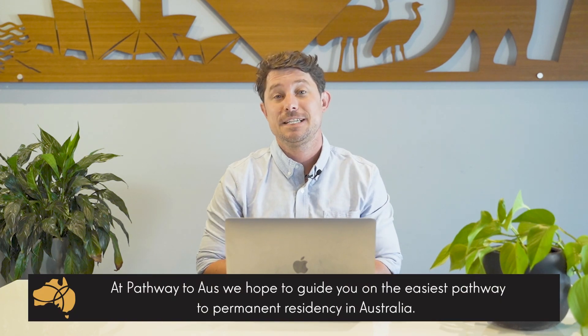Hi, this is Nicholas Yock, a registered education and migration agent from Pathway to Oz. At Pathway to Oz, we hope to guide you on your easiest pathway to permanent residency in Australia.